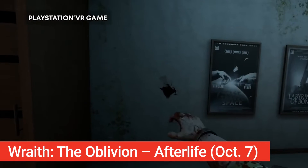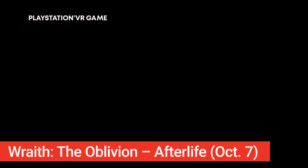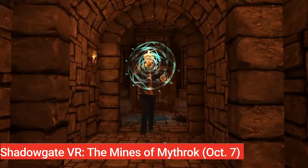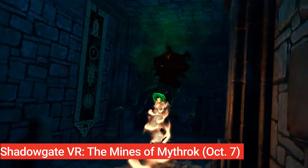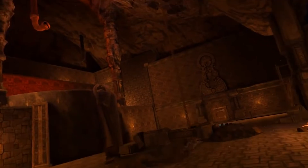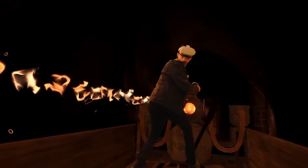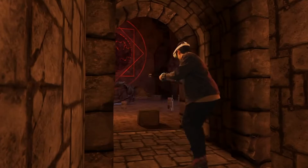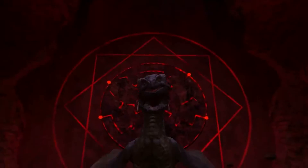Yet another game coming on October 7th is Wrath the Oblivion Afterlife — this survival horror game is coming right in time for the spooky month. While it's already on Steam and Quest systems, in just a week it will also become available for PlayStation VR. The fourth game on October 7th is Shadowgate VR: The Mines of Mythrock, a fantasy adventure exclusive to Oculus Quest. You'll wield magic, ride minecarts, and explore ancient dwarven mines.